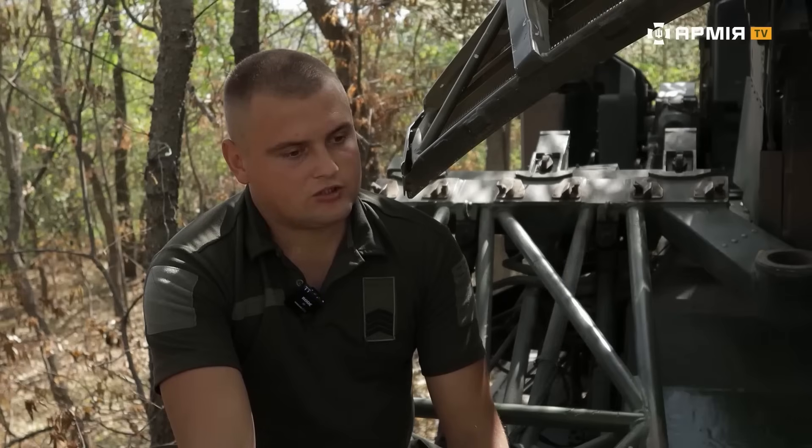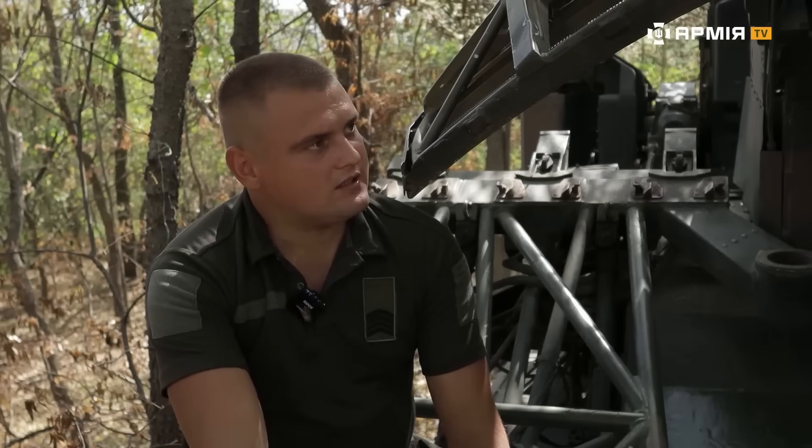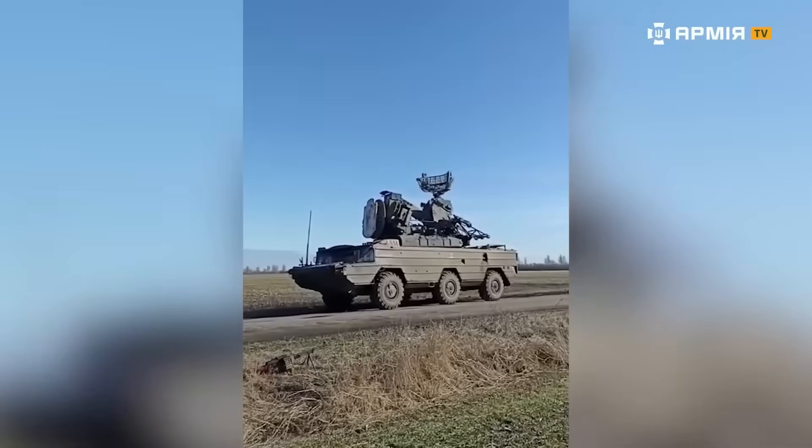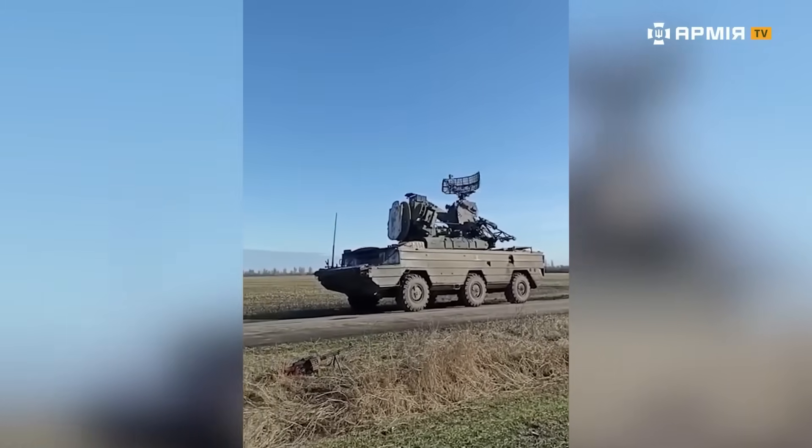There were situations like this: they'd send in one reconnaissance drone, we'd shoot it down, then two more would come in, we'd take those out, then more would follow. They don't really use sophisticated tricks, but they do like to wear you down.